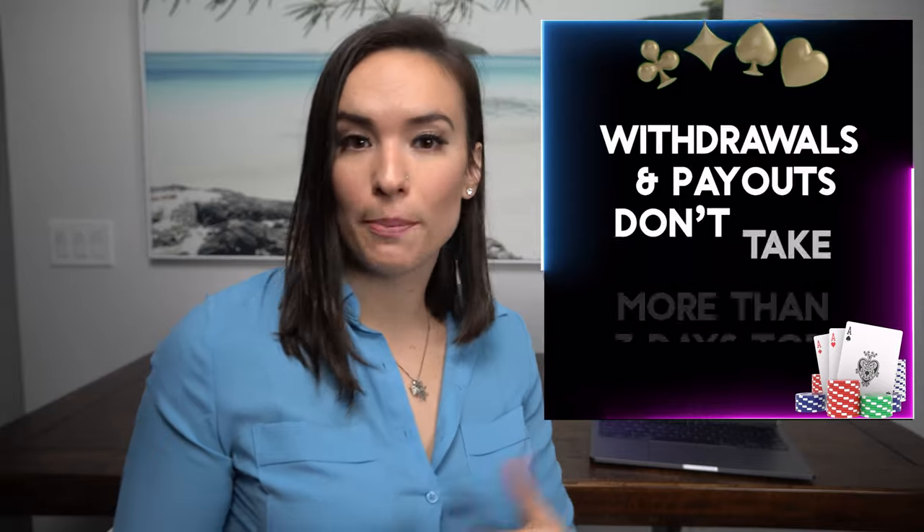From what I've gleaned, withdrawals and payouts — regardless of the method you choose — don't usually take more than three days tops. In fact, many of the reviews say that cashing out is usually approved within a few hours of the request, leading me to believe that many times you can probably receive a payout the very next business day.